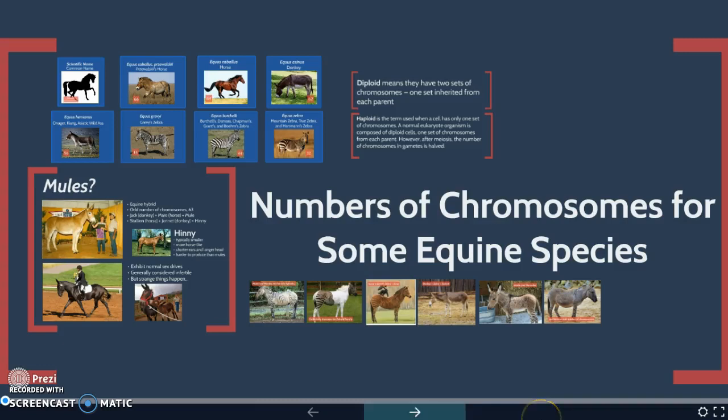Hello and welcome to Numbers of Chromosomes for Some Equine Species. Not all equine species have the same number of chromosomes, and we're going to explain what the difference is.